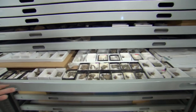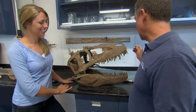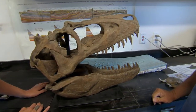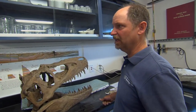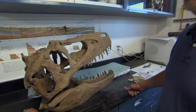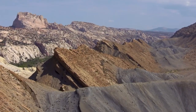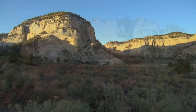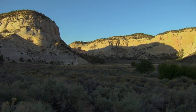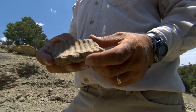Each nook and cranny of the lab holds a treasure. This is one of the newest named members of the Grand Staircase dinosaur family — this is Teratophonius. And this is a sub-adult, so it's not a very large one. It would have probably gotten twice as big. Stunning vistas, fascinating discoveries. But what can these 75-million-year-old dinosaur bones teach us about our own world today?